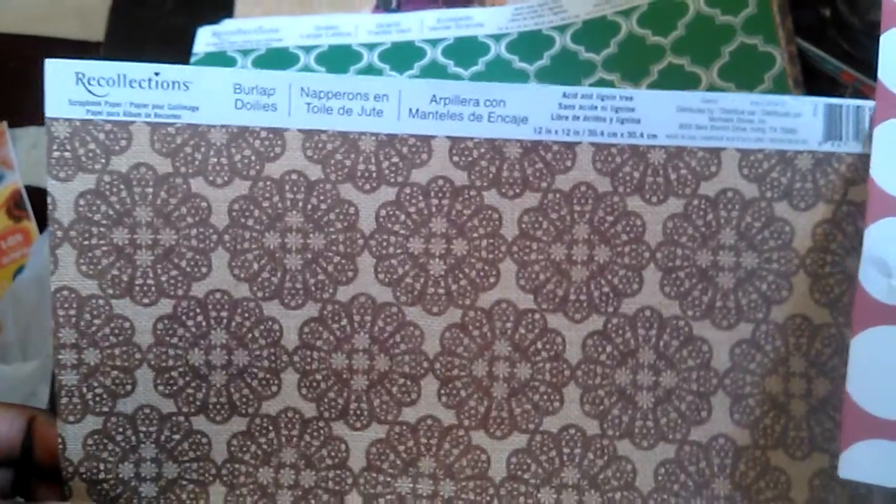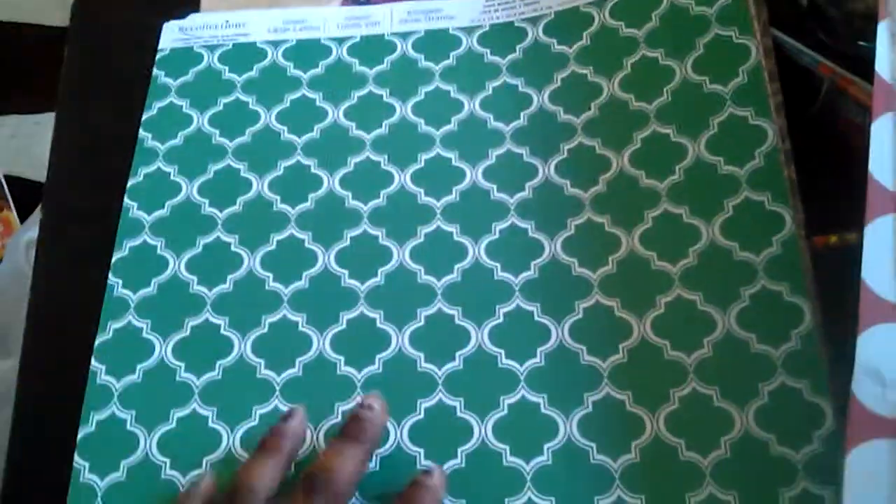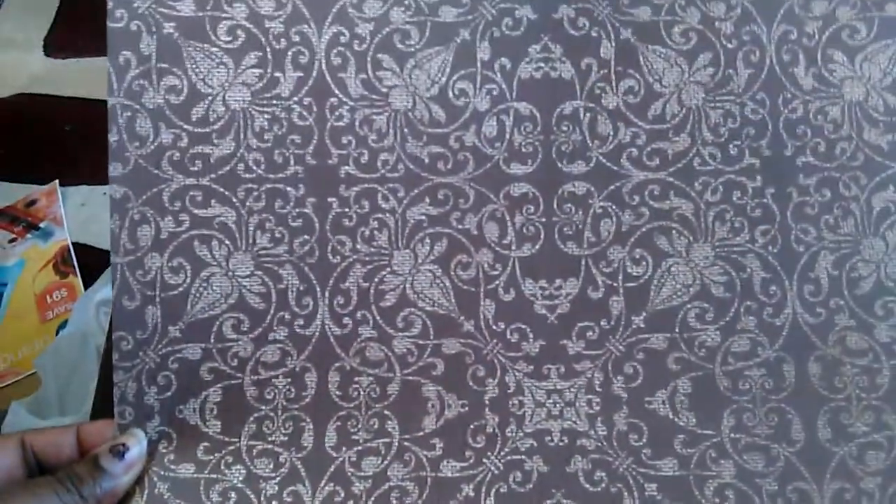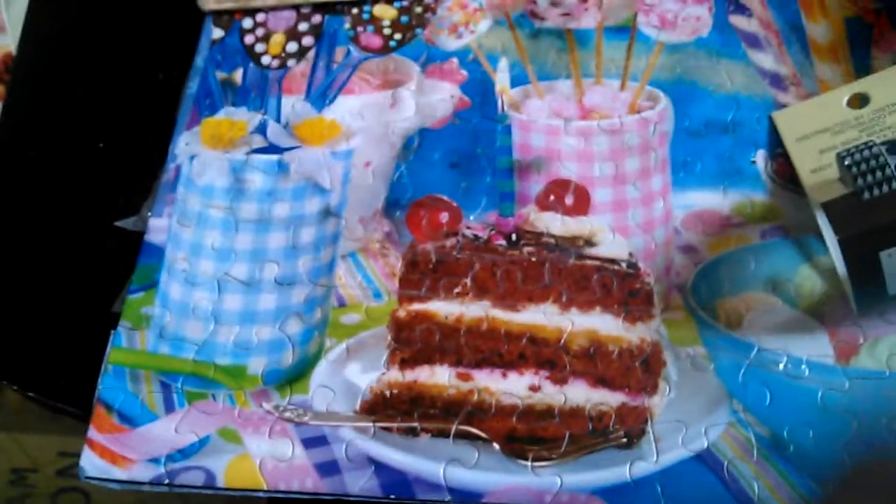We have burlap doilies, green large lettuce, orange squares, lavender circles, natural stitching — you can see the stitching right there. We have this one which doesn't have a name but it reminds me of a denim or stonewashed denim. We also have basket weave and brown ornate. So that's all the papers I got from the clearance section.